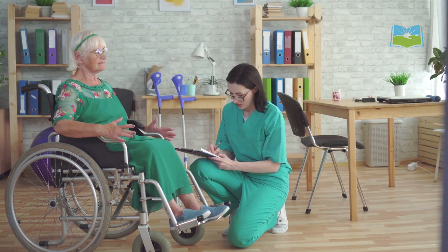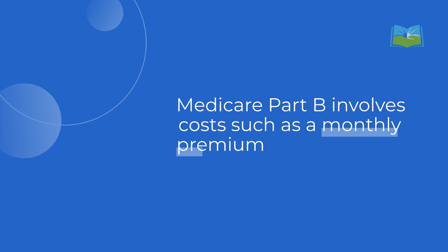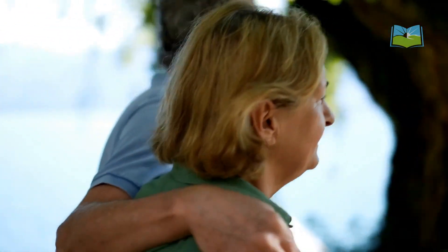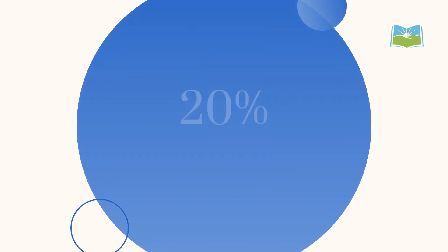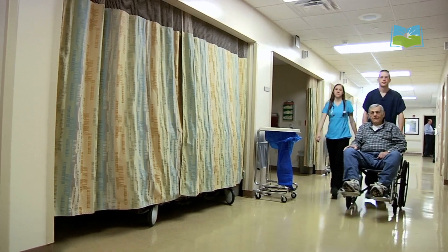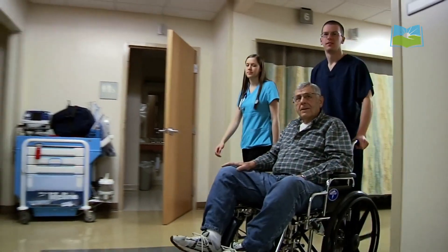These services help maintain health and detect illnesses early. Medicare Part B involves costs such as a monthly premium, which is $174.70 in 2024, and an annual deductible of $240. After meeting the deductible, beneficiaries typically pay 20% coinsurance for most services. Some preventive services are fully covered if the provider accepts Medicare assignment.